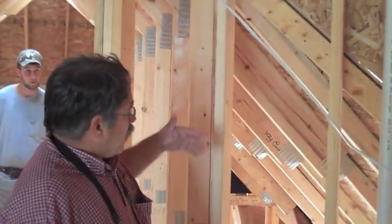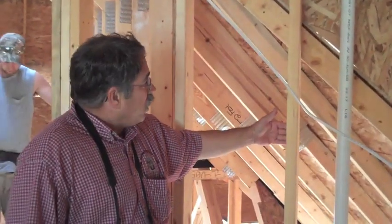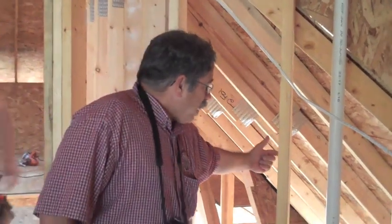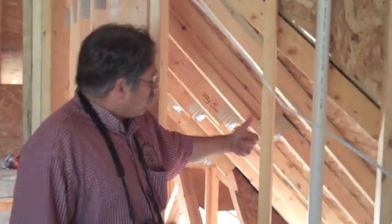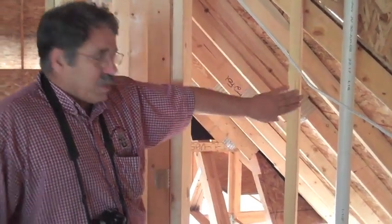But we still have to continue the sheathing on the inside so that we both support the insulation and we prevent the air movement from the attic surfaces from radiating through the insulation and making the inside finishes colder.